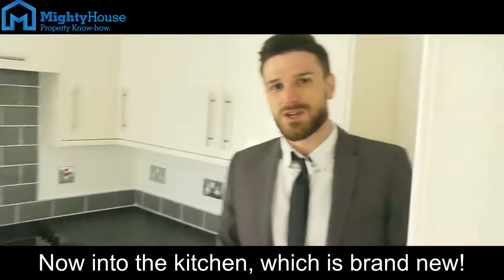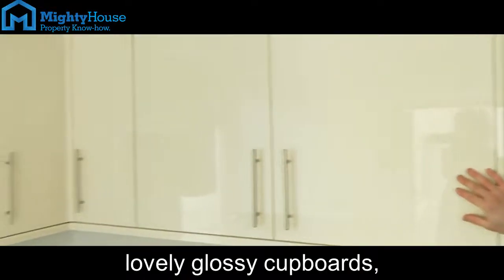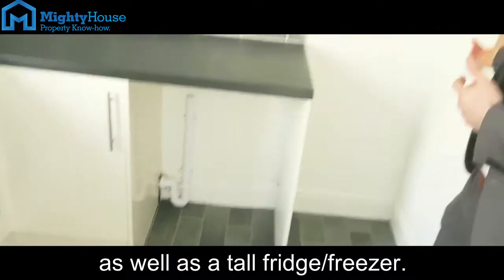Now into the kitchen, which is brand new. There's plenty of worktop space, lovely glossy cupboards, plumbing for your washing machine, as well as a tall fridge freezer.